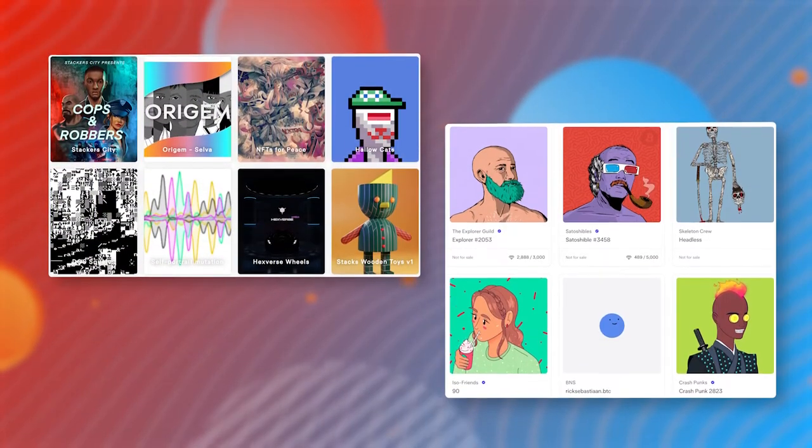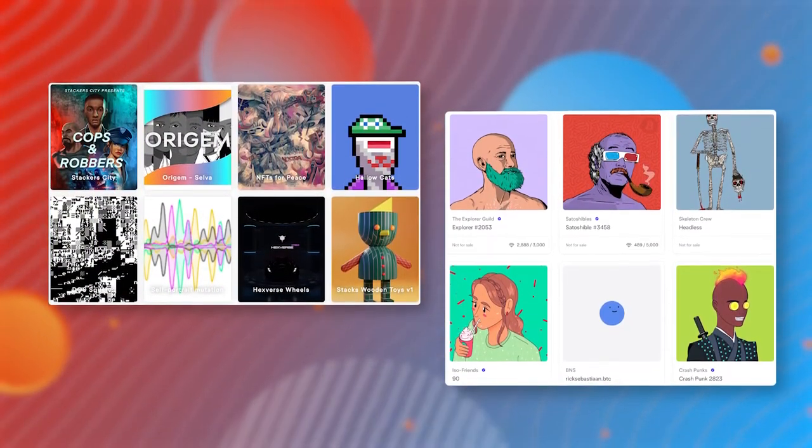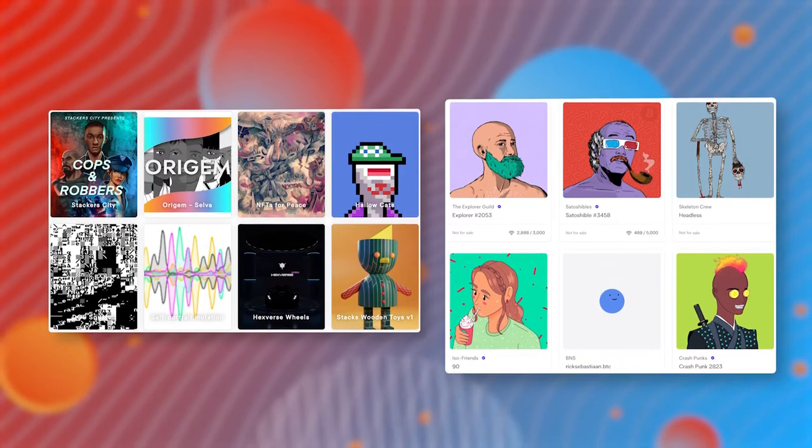Some NFTs bring you utility, like becoming part of a member's club with various benefits, while others are digital pieces of art.